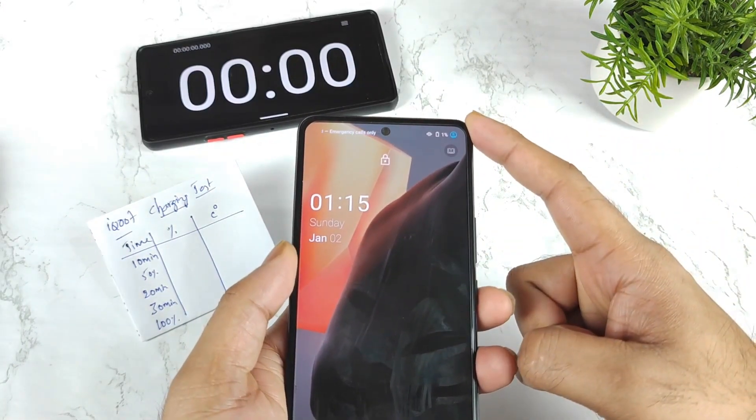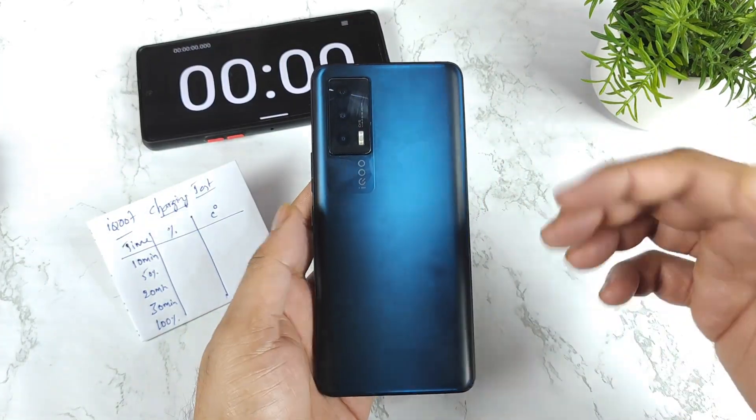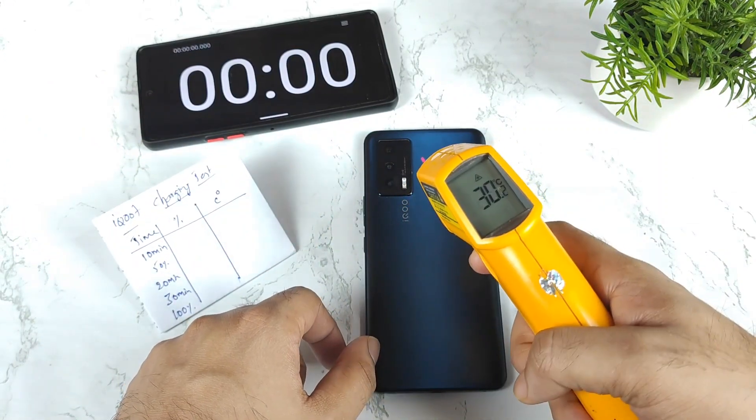The battery percentage is 1%. As you can see right now, the battery percentage is exactly 1%. Let's see how quick the iQOO 7 can actually charge to 100% during this process of testing. Right now the temperature is close to 30 degrees Celsius only — 30 degrees is not bad.